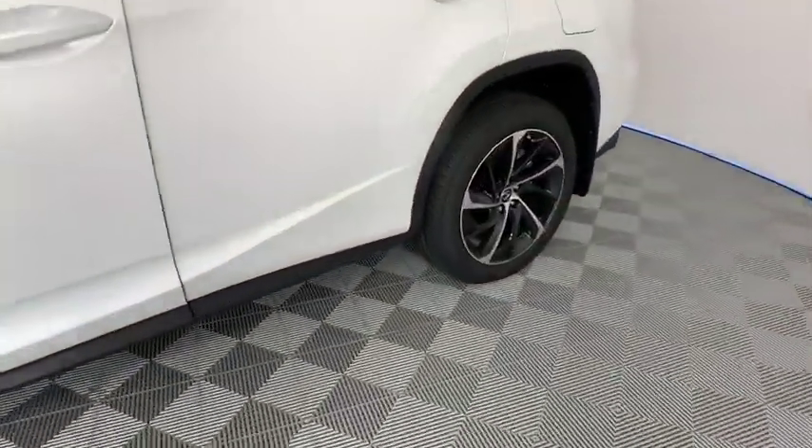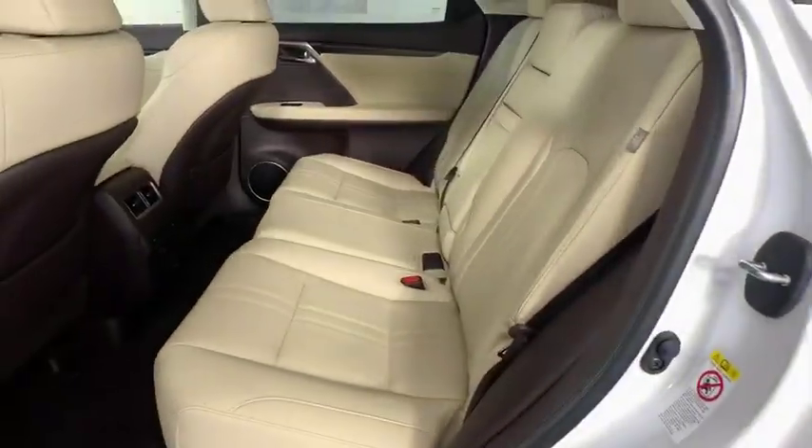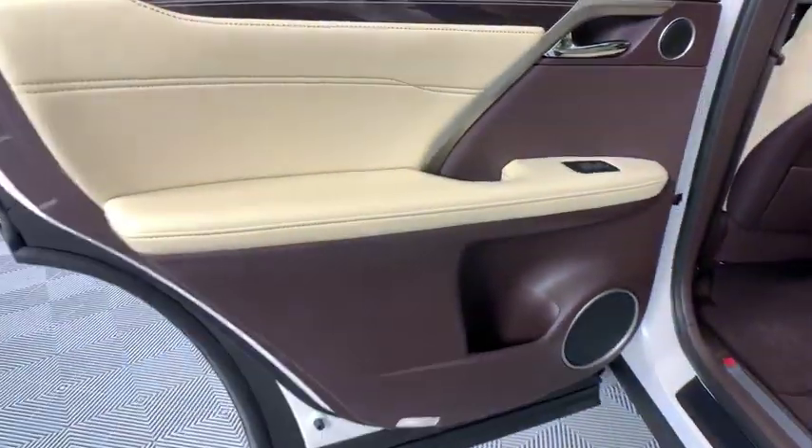Bluetooth, adjustable steering wheel, power steering, four-wheel disc brakes, floor mats, aluminum wheels, auto-dimming rearview mirror, keyless start, cruise control.